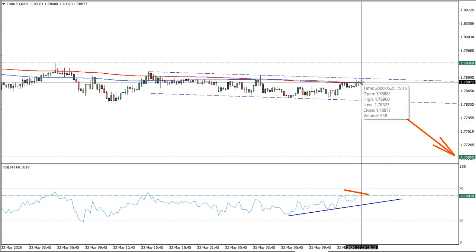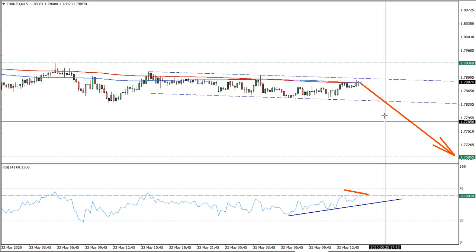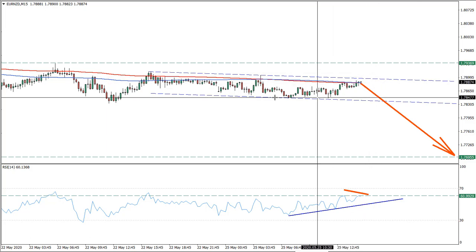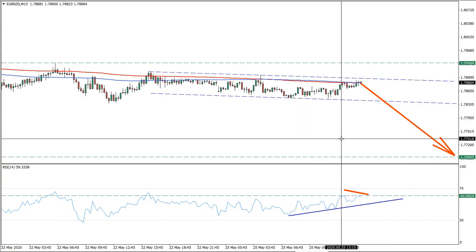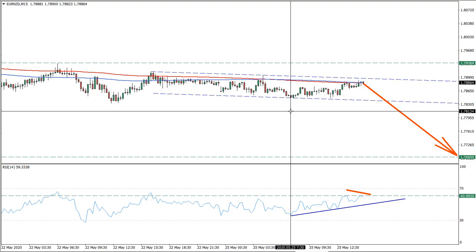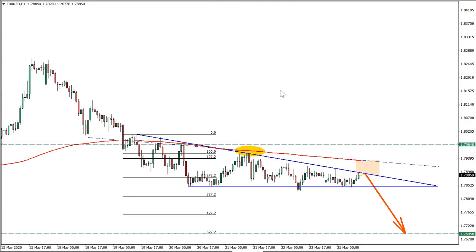Considering the fact that we are right at two exponential moving averages, this could be a good point of entry at this stage. We might retest 1.79, which is also a psychological level, with potential spikes retesting this high — maybe even attempting to break it. But the stop loss should be placed at 1.7936. This still makes the risk-reward ratio 2 to 1. There is a zone shown on the chart indicating the potential area for selling.